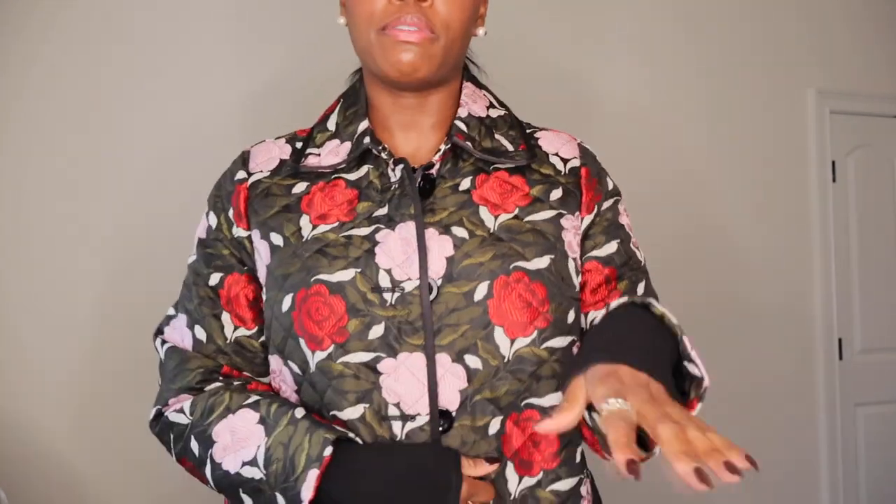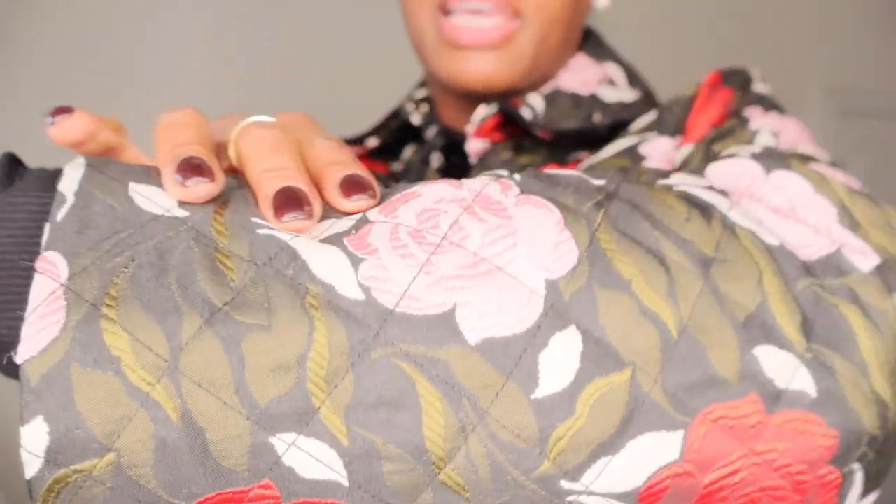I bought this coat from Kate Spade last year — it's right above the knee and I bought the matching shoes, so I just think it's super cute. Last year I wore it with a red dress from Zara for Christmas and it was beautiful. I haven't worn it since, but it's a beautiful jacquard fabric with pinks, greens, and reds — a dark floral — and it's very lightweight. I'm keeping this one.